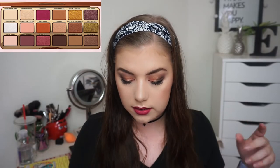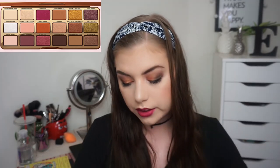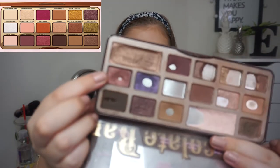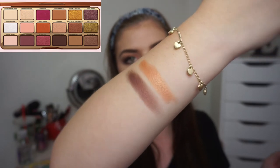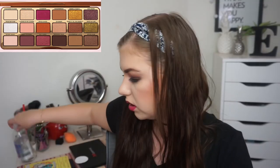Then we have Beg It Till You Make It, which is a beautiful burgundy shimmer. I'm going to dig into my Too Faced Chocolate Bar again and pick Amaretto right there. This is a little bit darker than in the palette, but it is a beautiful maroon shimmer shade.